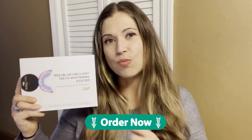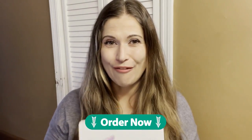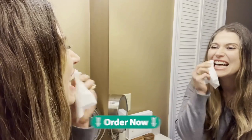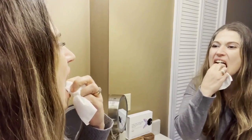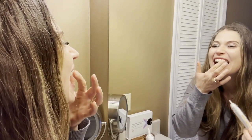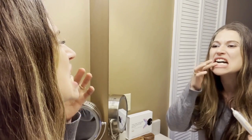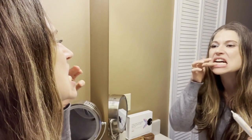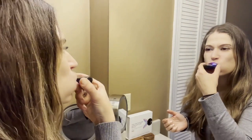This uses red and blue wavelengths of light to do something really unique for the care of our teeth and gums. As opposed to hydrogen peroxide-based teeth bleaching systems, where the hydrogen peroxide actually erodes the enamel, weakening teeth — and that's why so many of those systems can leave our teeth feeling extra hot, cold, sensitive — it's actually making our teeth less healthy. This does the complete opposite.